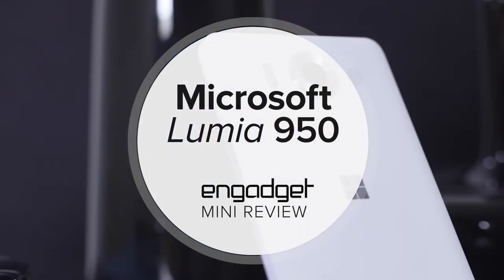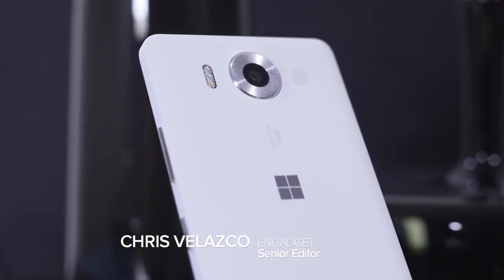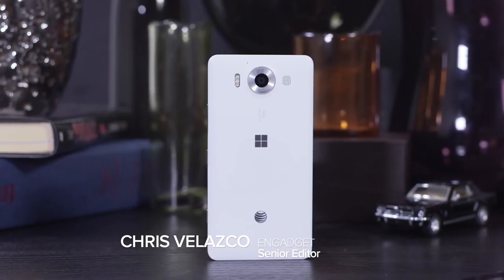Meet the Lumia 950. This is Microsoft's first Windows 10 mobile phone, and it promises quite a bit. Let's take a closer look and see how it does.